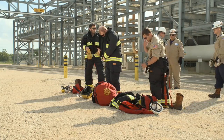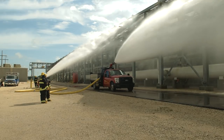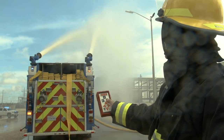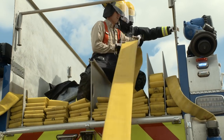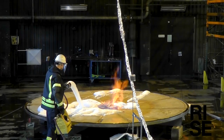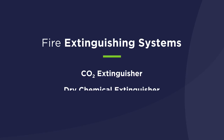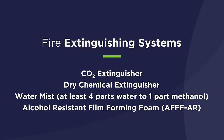Should a methanol fire of any size occur, call your fire department immediately. Do not try to extinguish a methanol fire yourself without proper training. As part of emergency response pre-planning, it is recommended to invite local emergency responders to your facility in advance of an incident to familiarize them with the layout, storage system, and potential hazards unique to your location. Should a methanol fire occur, the most effective means of extinguishing it is the application of alcohol-resistant, film-forming foam. Fixed and portable fire extinguishing systems may be needed, consisting of CO2 extinguishers, dry chemical extinguishers, water-based systems, or alcohol-resistant film-forming foam.